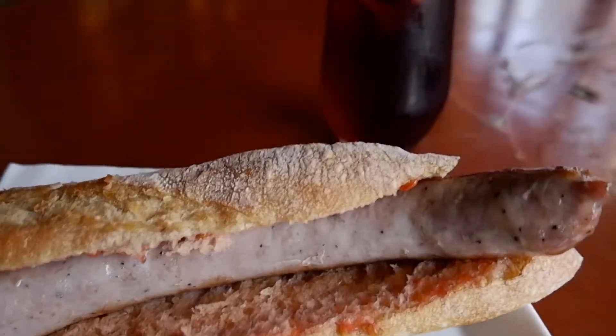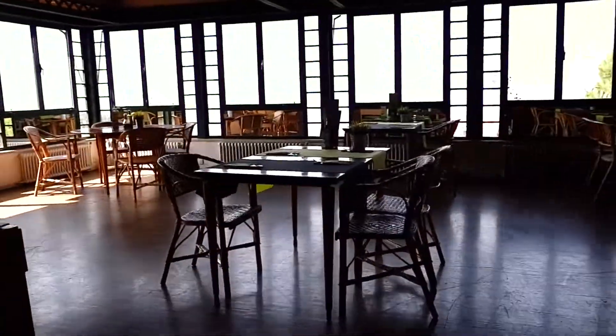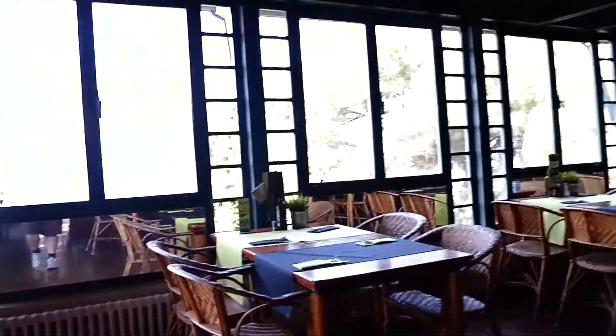This place is right in front of the Tibidabo theme park and the Sagrat Cor Church. I ordered a huge hot dog with another sangria — my addiction to it started to grow. Have you noticed that this was the third restaurant that's quite empty? At least I can privately enjoy the view from this one.